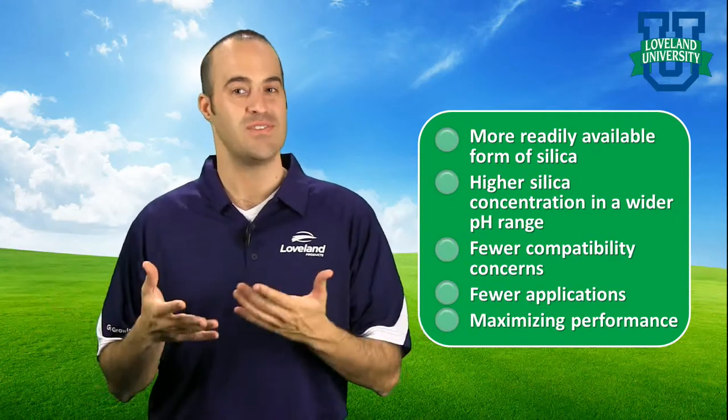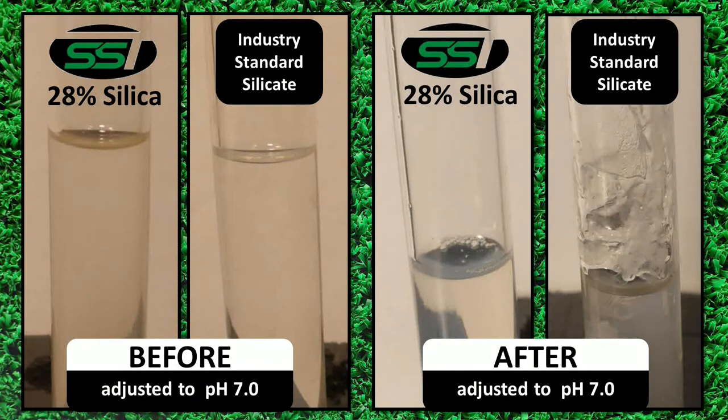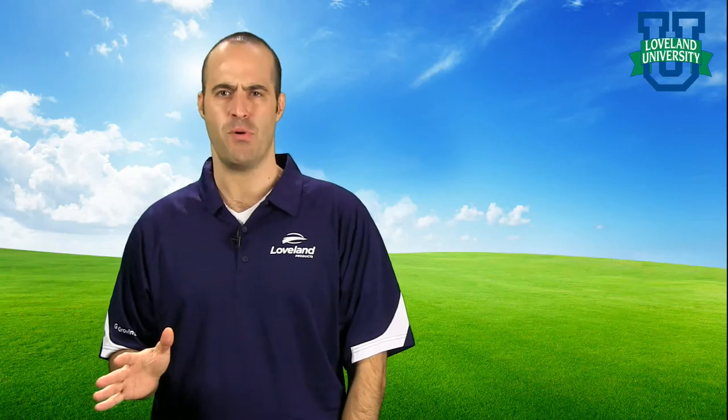Here's an example of the excellent stability of SST. On the left is our highly concentrated straight silica product next to an industry standard liquid silica in a pH above 7 — where many other silica products must remain to stay stable. On the right are the same products after the pH was reduced down to 7, or neutral. Our highly concentrated silica is still stable with no precipitation or coagulation, giving your application more flexibility than ever before, not only with pH but with other tank mix partners as well. SST has opened the door to a high concentration, highly available silica compatible with virtually any tank mix partner in most pH environments.